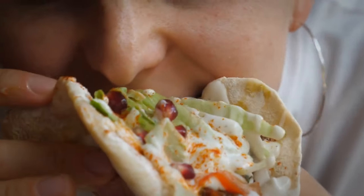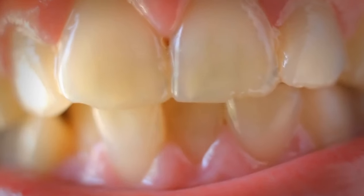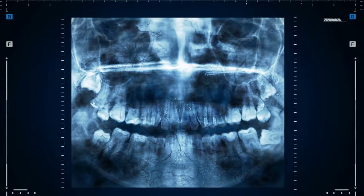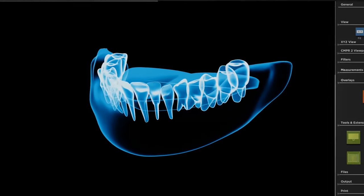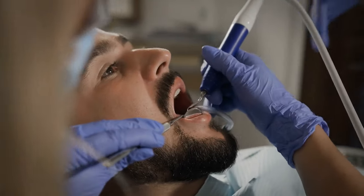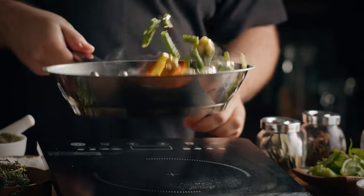Junk food is bad for our teeth, but did you know it can also cause dental crowding? Back in the day, our ancestors had straight teeth with wisdom teeth. But thanks to processed diets and milling technologies, our jaws have shrunk and our teeth are now vying for limited space. So if you want to avoid a mouthful of crooked teeth, stick to a less processed diet.